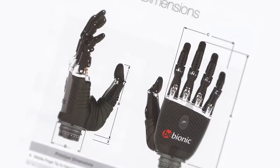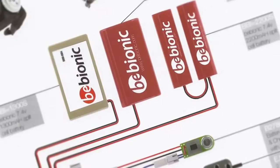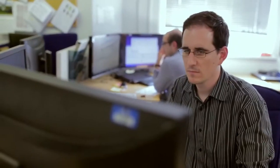The human hand is one of the most complex parts of the human body, and so in trying to design a product that actually replicates the human hand, there are a lot of design challenges.